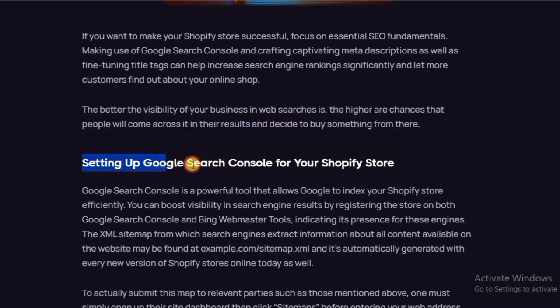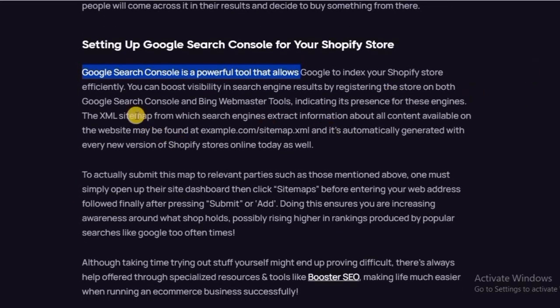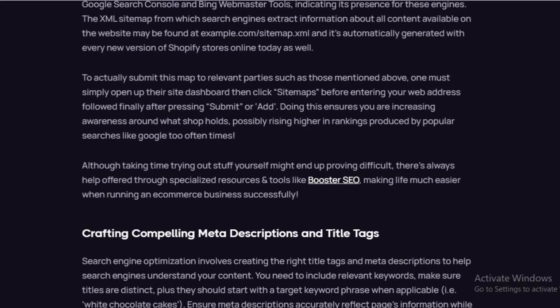Setting up Google Search Console for your Shopify store. Google Search Console is a powerful tool that allows Google to index your Shopify store efficiently. You can boost visibility in search engine results by registering the store on both Google Search Console and Bing Webmaster Tools. The XML sitemap, which search engines extract information about all content available on the website, is automatically generated with every version of your Shopify store. To submit this sitemap, open the site dashboard, then click on sitemaps before entering your Shopify store URL.